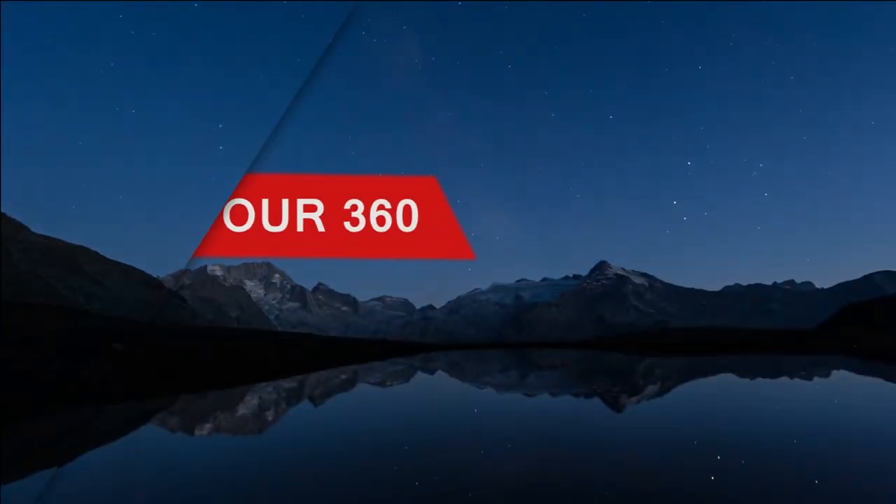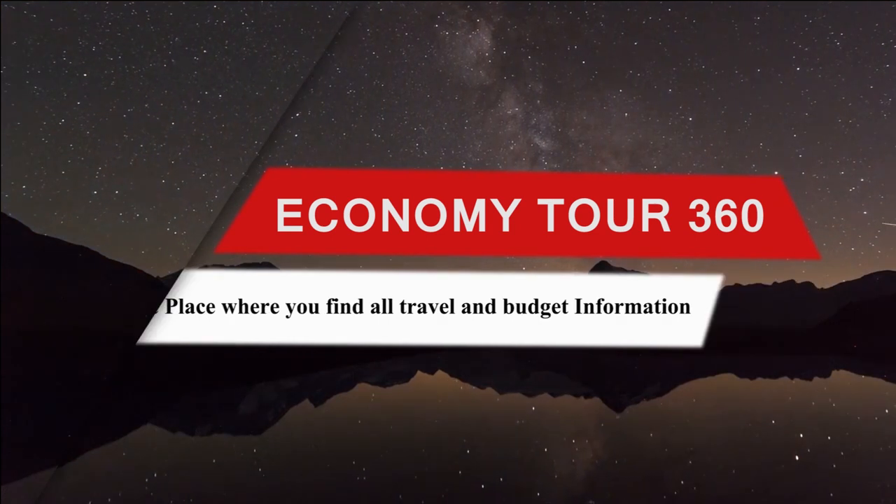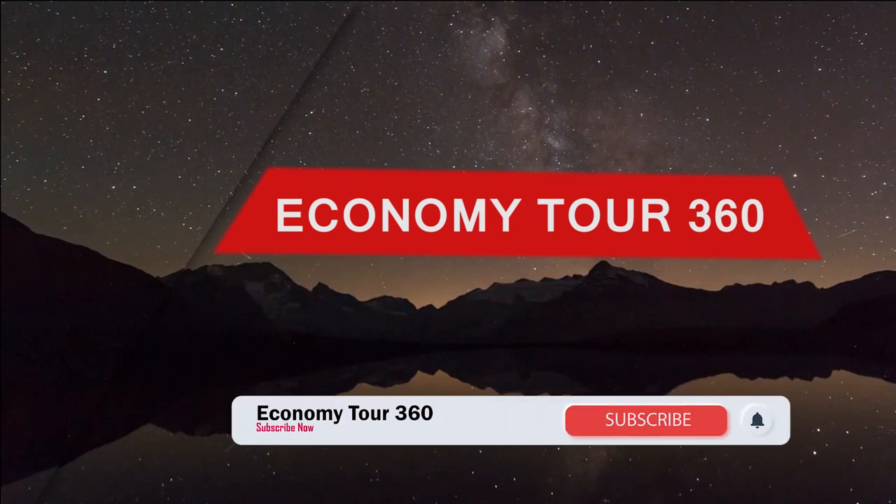Hello travelers. Welcome to Economy Tour 360, the place where you find valuable travel information and much more. If you haven't subscribed yet, please click on the subscribe button and push the bell icon so you will not miss our latest videos.